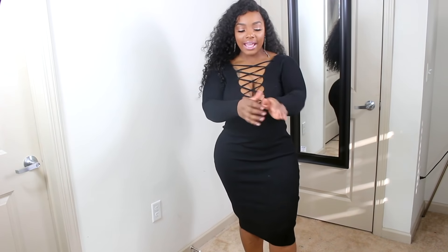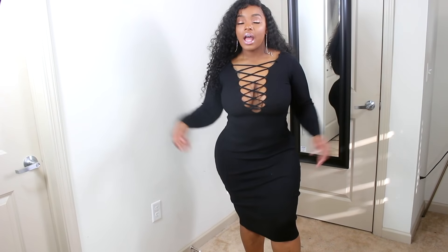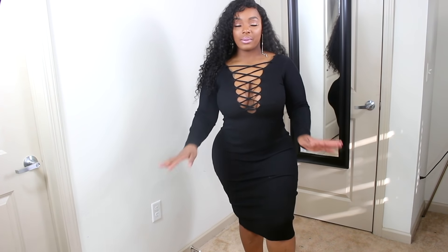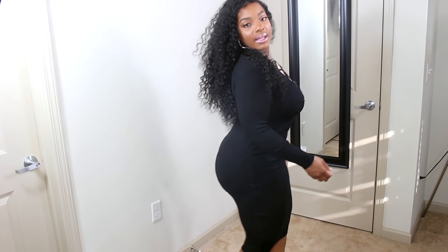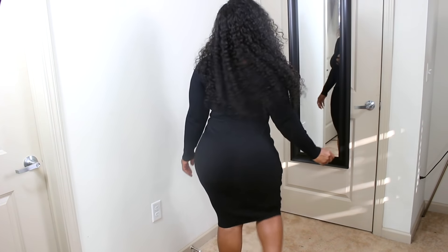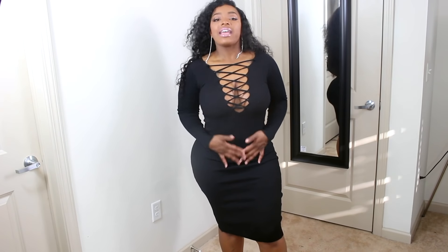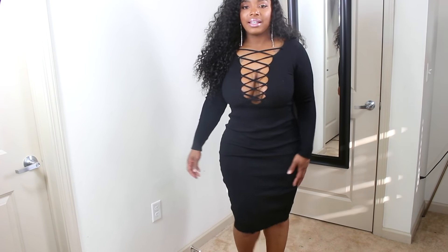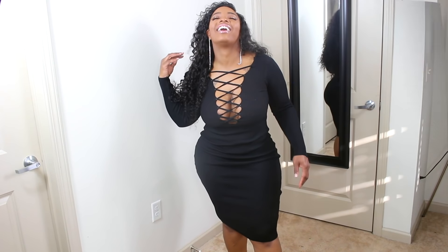The next item I have is this long-sleeve sweater dress with a low cut in the front that crisscrosses. This is very cute — I really like this. It is really thick, great material, not thin; it actually feels like a sweater. Put this on with some high boots or some pointy heels, this would be really cute. Black always makes you look slim, and I really like this little crisscross design in the front — you're covered up but you're giving them a little something.